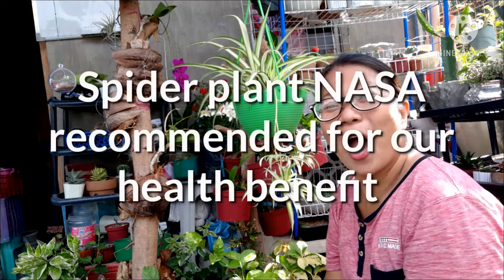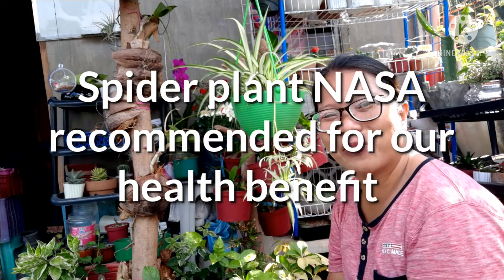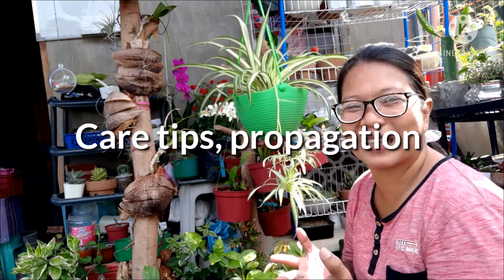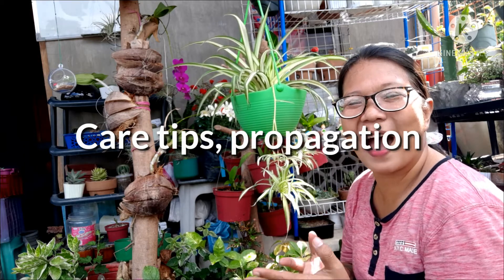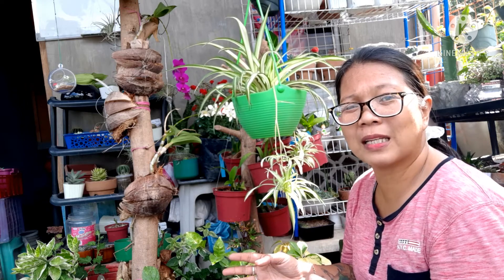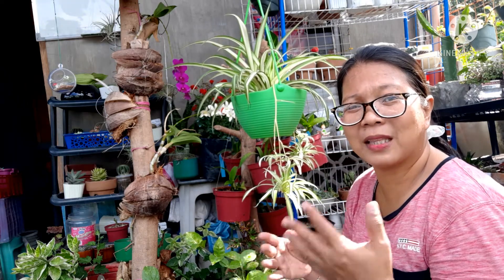This video is brought to you by Satsang. Magandang araw mga kahalaman, ako ulit si Jenny Lynn Riana. Welcome to my YouTube channel. Ang pag-uusapan po natin ngayon ay tungkol sa alamang Chlorophytum comosum o mas kilala sa tawag na spider plant.